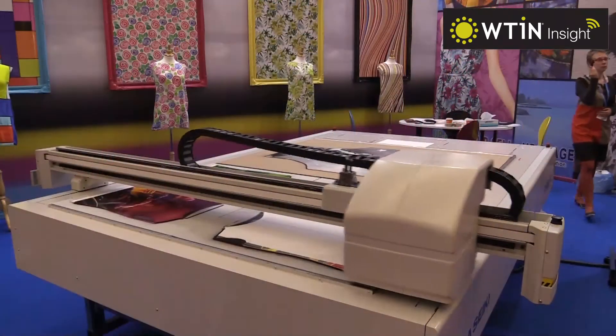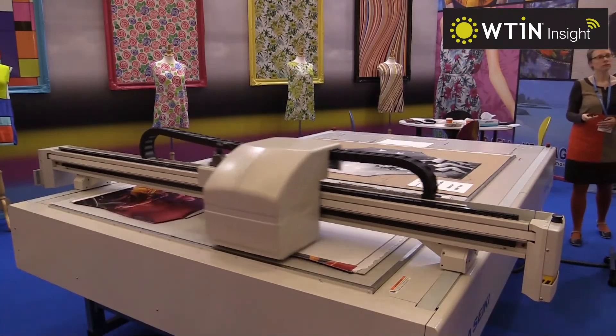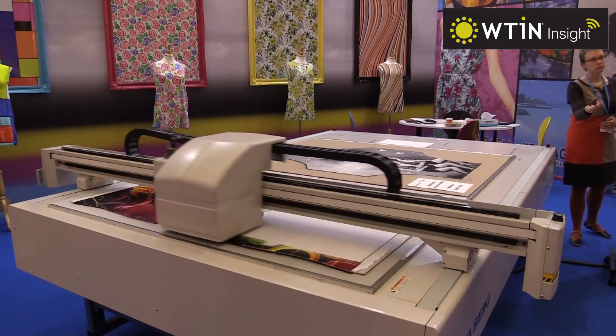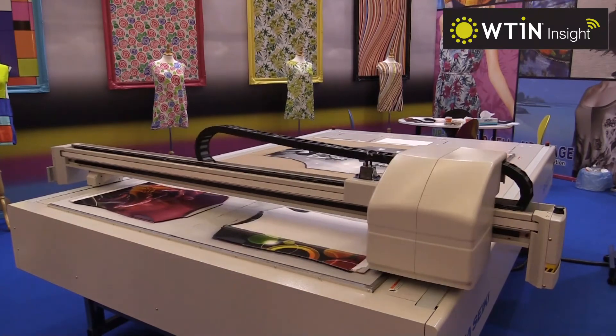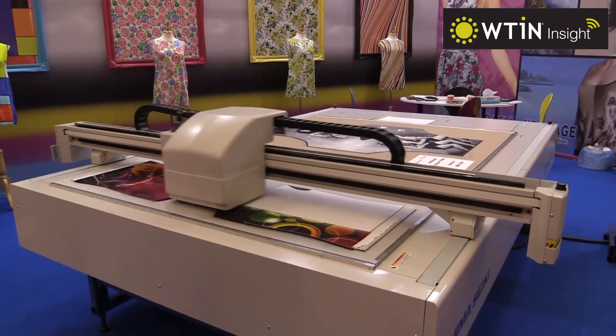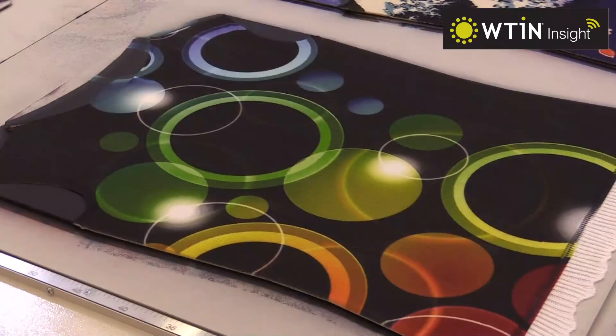The fact that it can print on a wool garment as well as a 3D structure garment — there's not many machines that will print on wool, if any, to the success that this does. The print head actually prints above the substrate, so when it prints on wool or a hairy yarn there's no flattening or detriment to the handle of the finished garment.